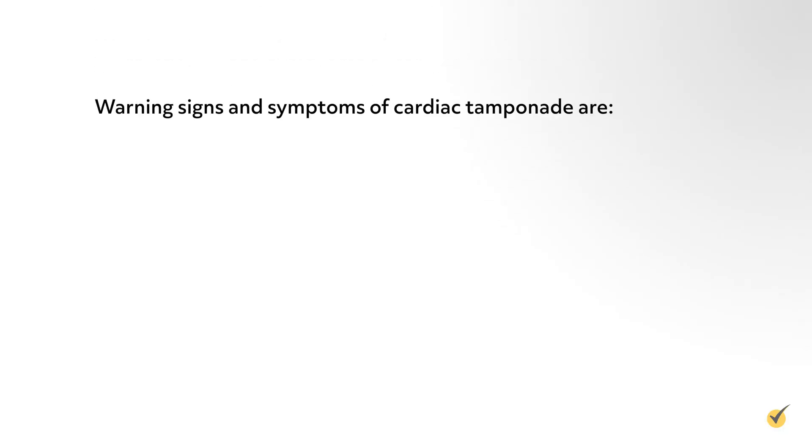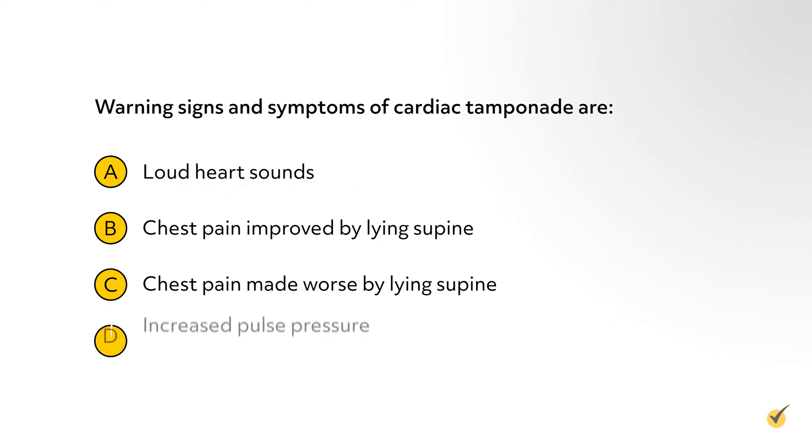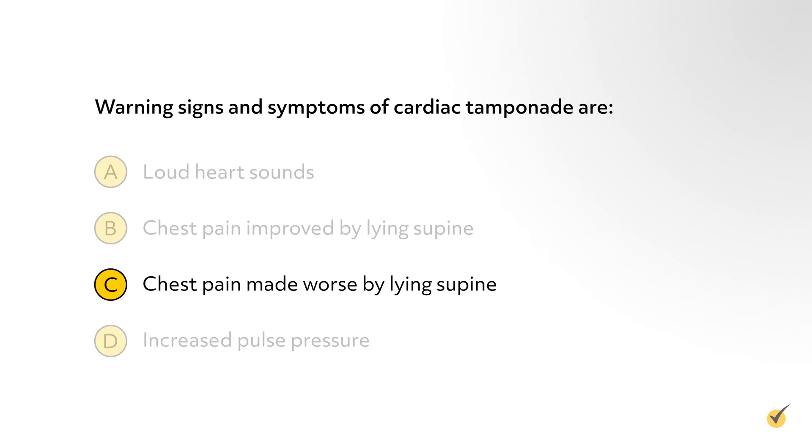Let's go over a couple of review questions to test your knowledge. Number 1: Warning signs and symptoms of cardiac tamponade are — A. Loud heart sounds. B. Chest pain improved by lying supine. C. Chest pain made worse by lying supine. D. Increased pulse pressure. The correct answer is C. Chest pain is a prominent symptom and is typically made worse by lying supine and improved by sitting up and leaning forward.